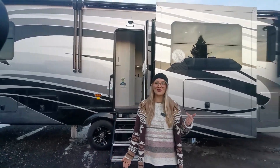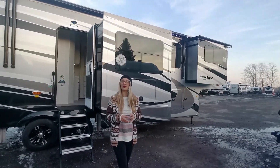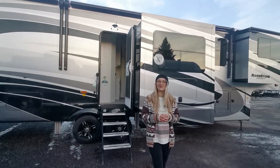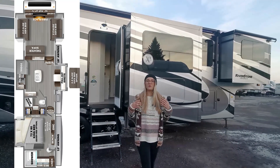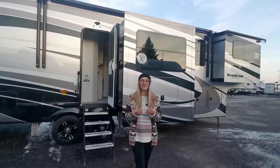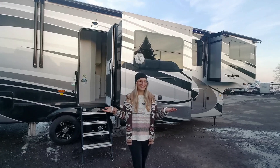Welcome to Great Canadian RV. I'm Victoria, and this is luxury. This is a brand new 2023 Riverstone Legacy Edition 39RBFL — a rear bath front living floor plan built to the highest possible construction quality, superior finishings. I just can't wait for you to dive on in. Let's see what you guys think.